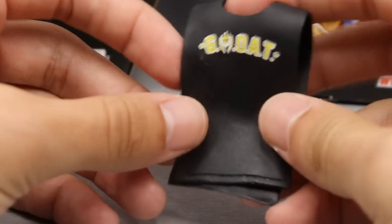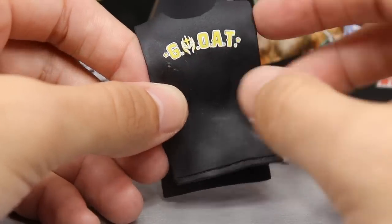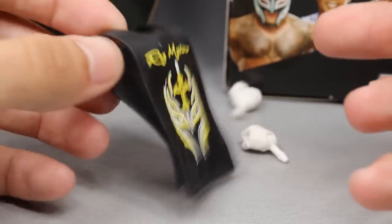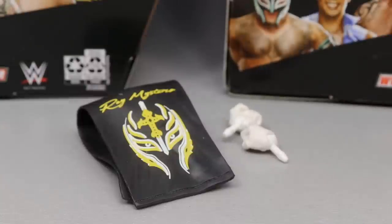On the back it says 'Rey Mysterio will appear' and 'Greatest Mask of All Time' with the G, the mask, the O, the A, and the T. It is one of those rubber shirt molds we've seen a hundred times. I like these better than the one we got with Roderick Strong. But that's pretty much it for Rey Mysterio's accessories — nothing too over the top, nothing too crazy. With that being said, we're ready to move on to Rey Mysterio himself.